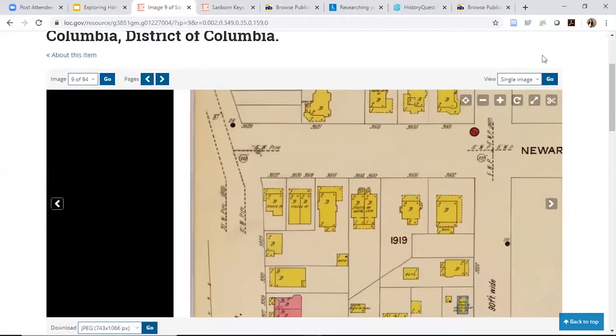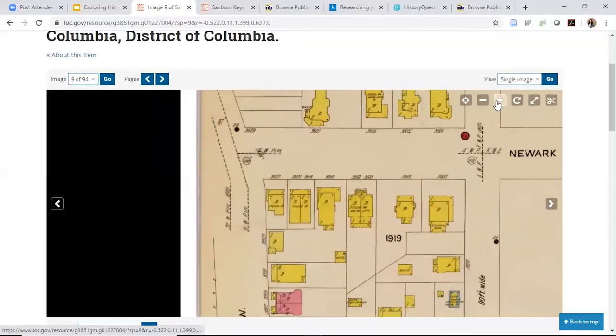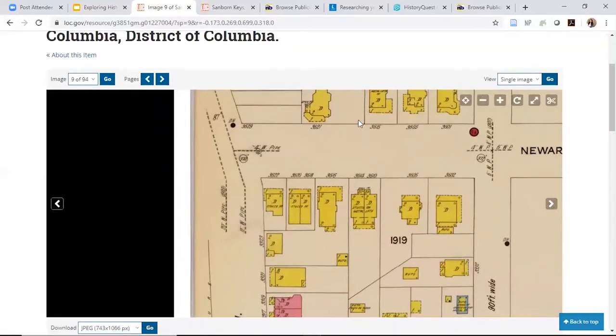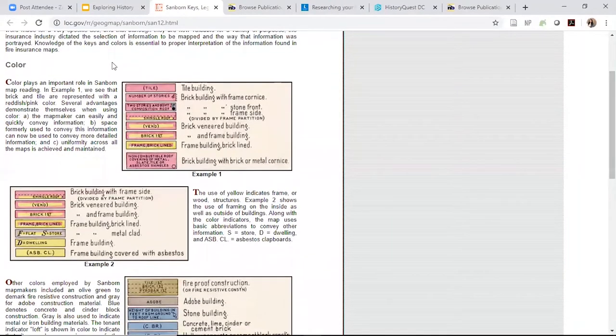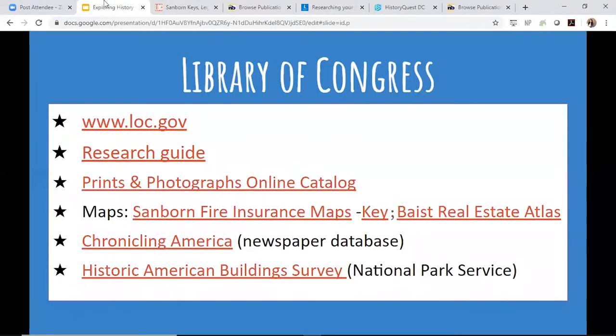It's organized by square and lot number. These maps are great for figuring out how the block around you changed over time, how your own house changed, what it was made of, or what used to be there. I'd definitely recommend looking at these maps when you're starting out — you can really get lost in them. I have the key for you to reference, and in my example at the end I'll show you specifically how to use it to find your site.